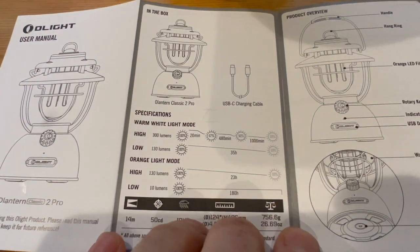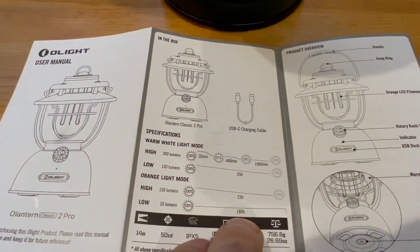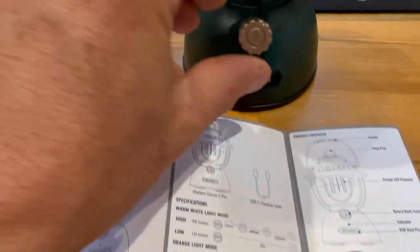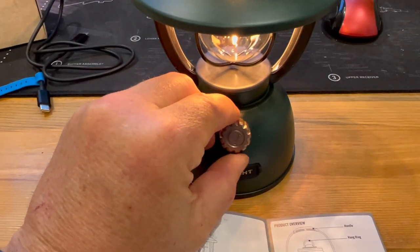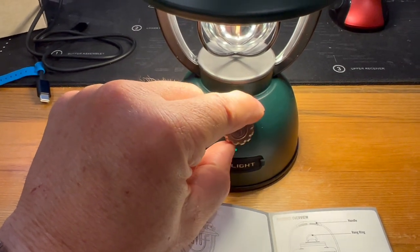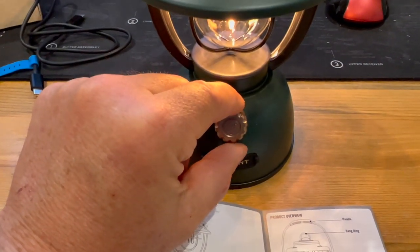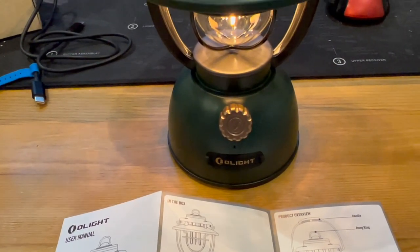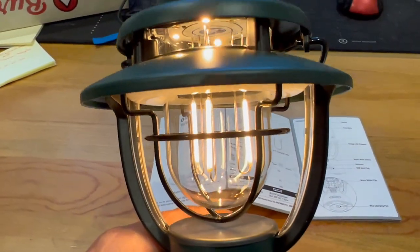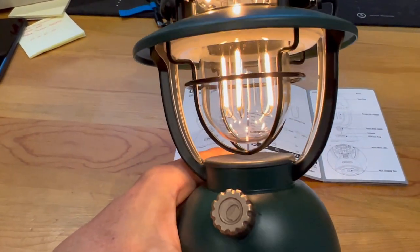We're just going to get the tough one out of the way here. The low orange setting — 180 hours, a week's worth of nonstop light. Yeah, we're going to have to test this. Today is Sunday at 6:30. That is the lowest setting. Then we move into the warm white LED mode. I had fully charged it, and we're now going to move into the warm white LED mode, going down to the lowest.